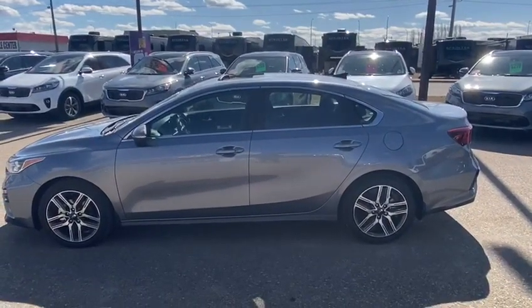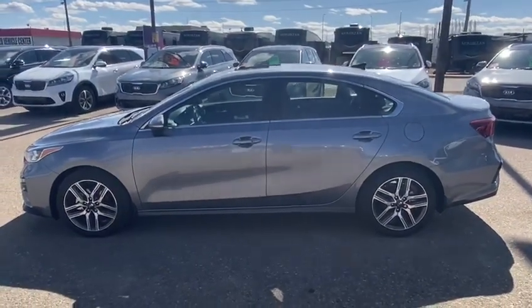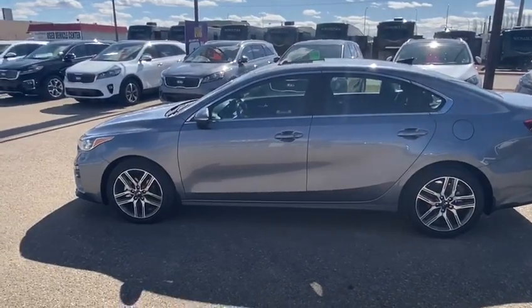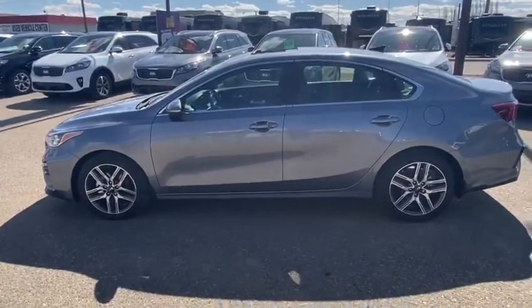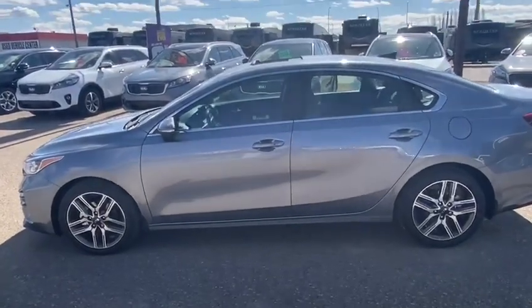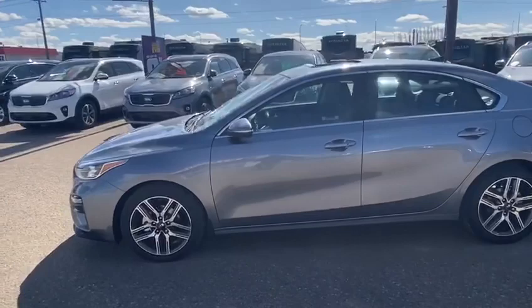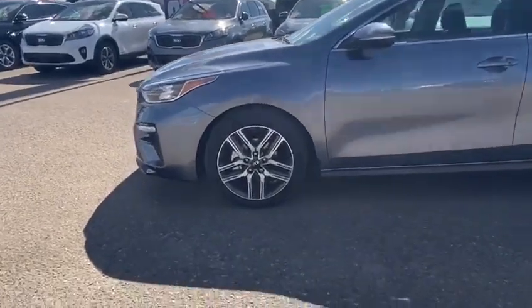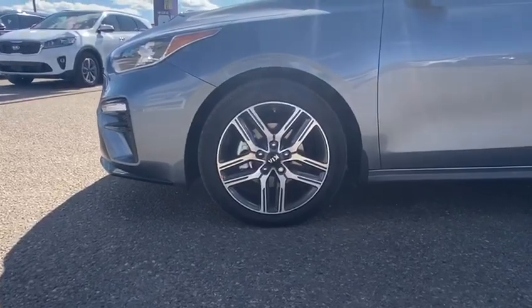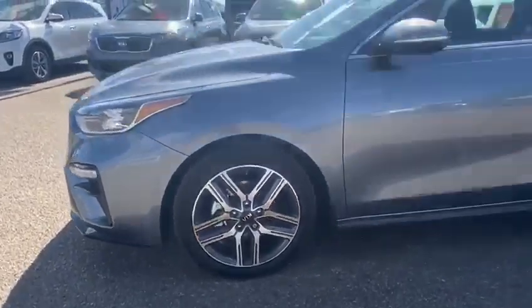Hey guys, Michael Francis with Southland Kia here showing you today the 2020 Forte EX Premium. This is the urban gray color that just pops as we go around the side, showcasing these 17-inch alloy wheels that are machine finished.